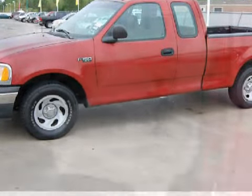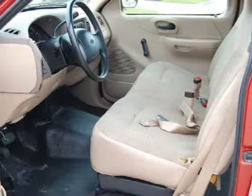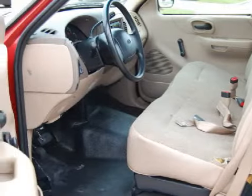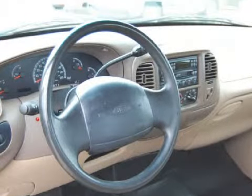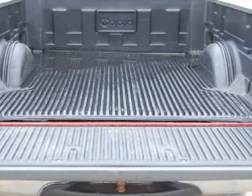This four-door extended cabin truck has comfortable seats and is equipped with a powerful 4.2-liter six-cylinder 12-valve engine, reliable four-speed automatic transmission, and has the power of rear-wheel drive.